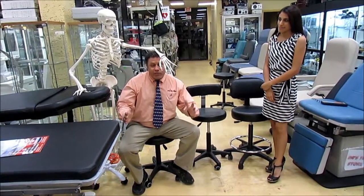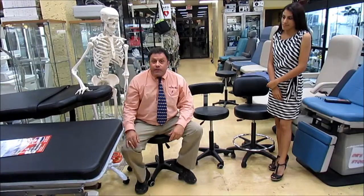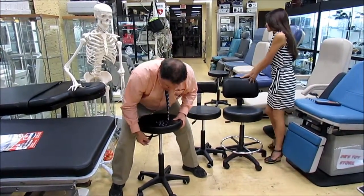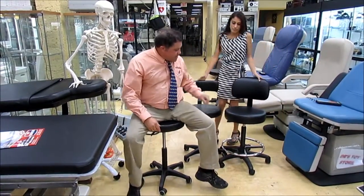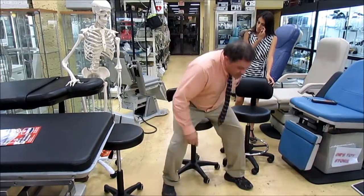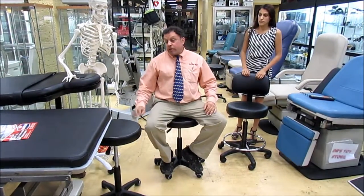We carry stools. We have the basic stools — these are hydraulic and they go up and down. It's a basic stool. Then we have the one with the back, which — if you sit too long with a patient you're not gonna make any money. So sometimes this is the one you want; you're not gonna fall asleep.